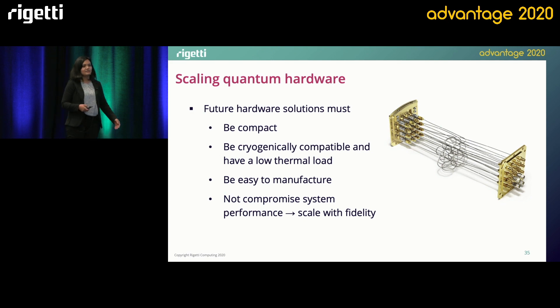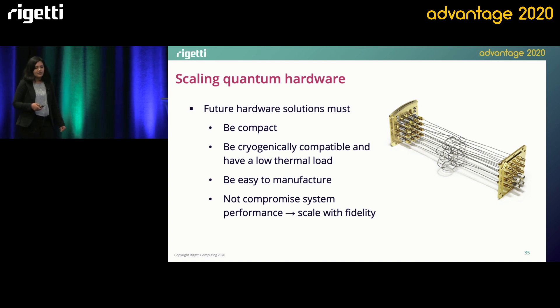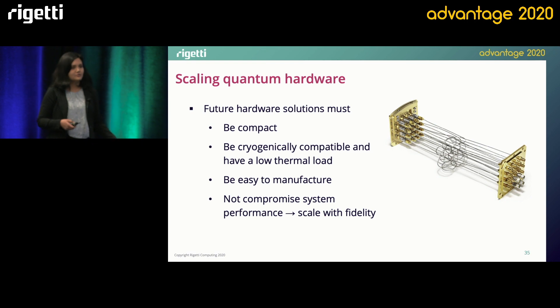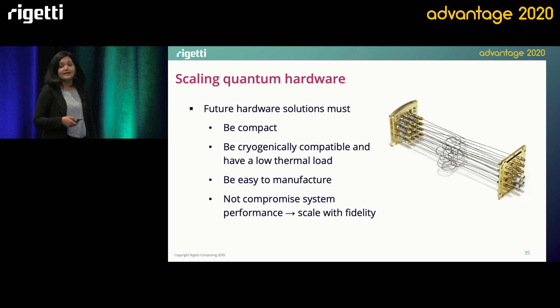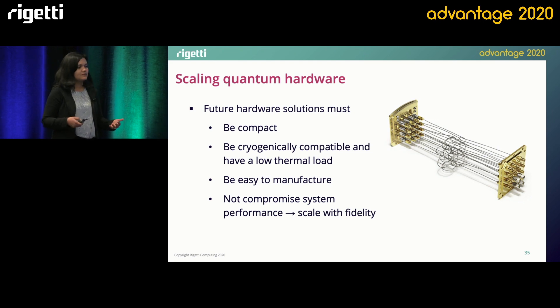In order to scale efficiently to the level of hundreds of qubits and beyond, as Andrew was speaking of, our hardware must be compact in order to make the best use of the very limited space that we have in our dilution fridges. All the hardware needs to be cryogenically compatible down to 10 millikelvin and have a very low heat load on the dilution unit that cools it. Some of the most advanced off-the-shelf RF components designed for use in deep space are usually rated only up to liquid nitrogen temperatures. So to put something in our dilution fridges, we often have to develop these technologies ourselves. It's also important that these components be easily manufacturable with high yields and through processes that are extremely reliable and robust. And finally, it's important that we do not compromise system performance or fidelity as we integrate these scalable technologies with our QPU.